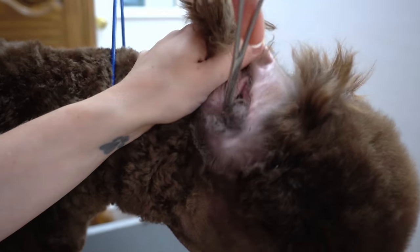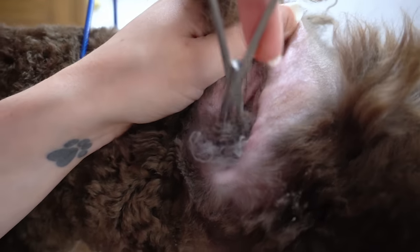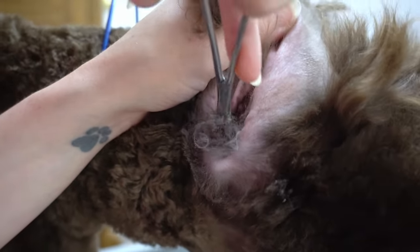Before anyone has something to say about the owner — she is an absolutely incredible pet owner and she did not realize that her dog had an infection. With all that hair, it would be very hard to see.